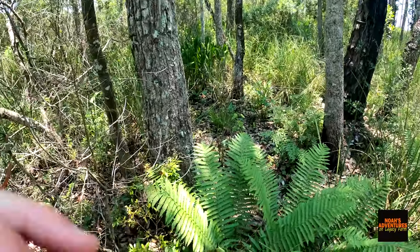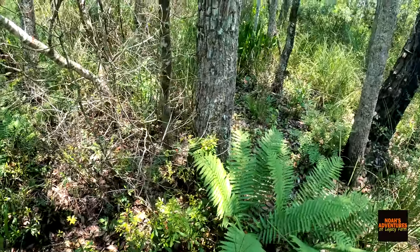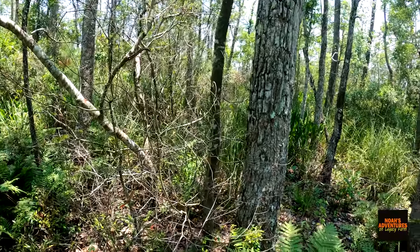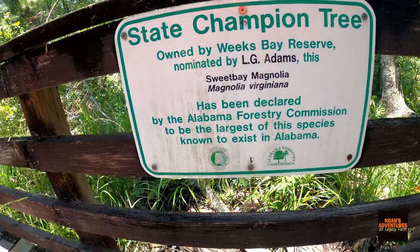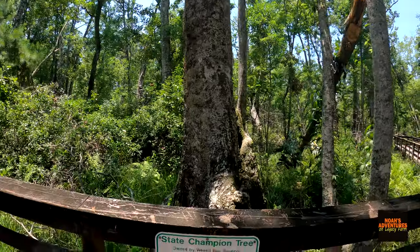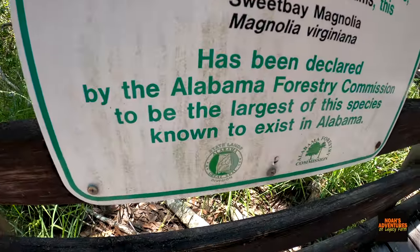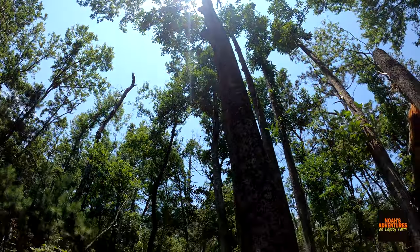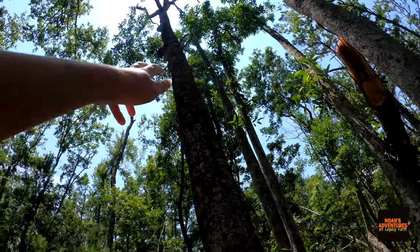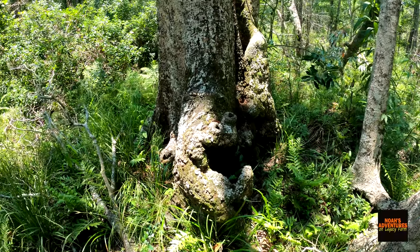Look at this, guys — this is a cocoon right here. If I can show y'all — it's dead, but that is a cocoon right there. A cocoon! That's really cool. So that is the biggest known tree of this type in Alabama. That's really cool. It is a sweet bay magnolia, and it's dead — that's too bad. It's got some growth on it; it's got like one branch coming off of it that's alive, and it's got several new sprouts from it, but the original big tree is dead. It's really cool.